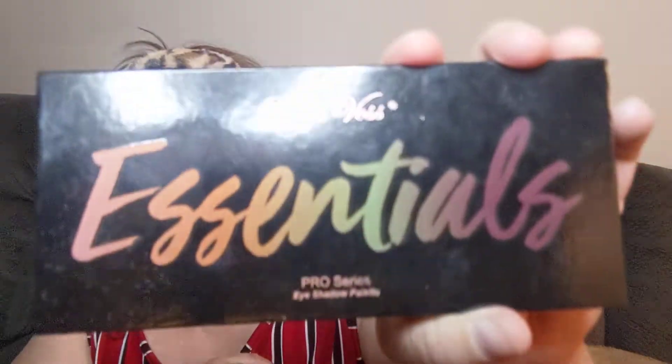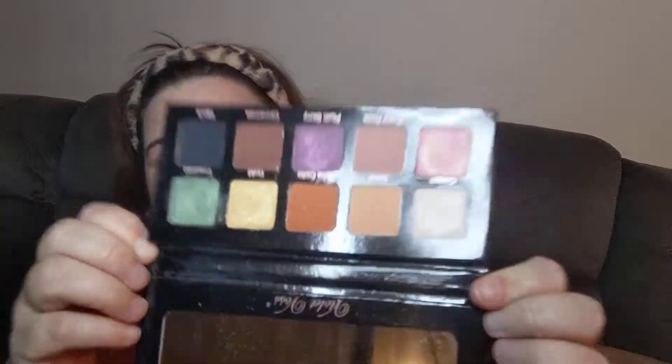So palette of the day is Violet Voss Essentials — an oldie but a goodie. This puppy has been well loved. If you have not tried Violet Voss, I would recommend her — she is a good bitch, she is good.